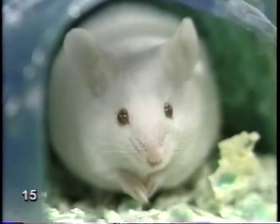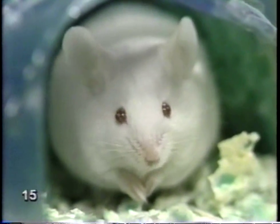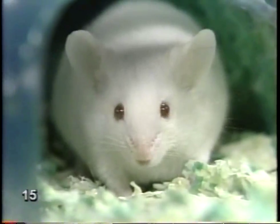Very funny. Your turn. I'd like to see myself in a pair of glasses. Your wish is my command. Not bad. Only trouble is, I don't need glasses.